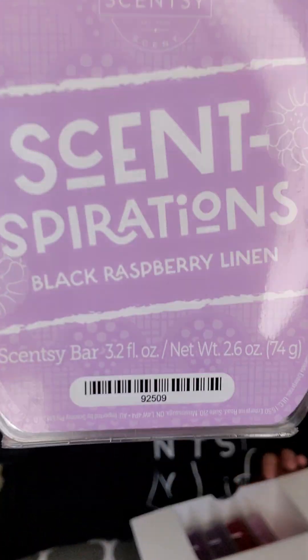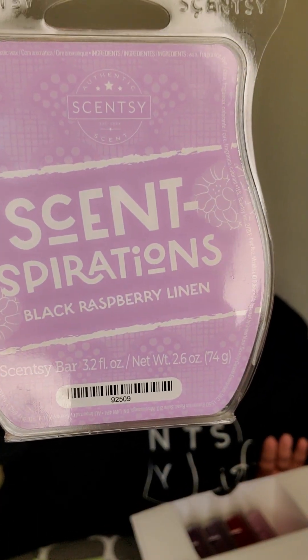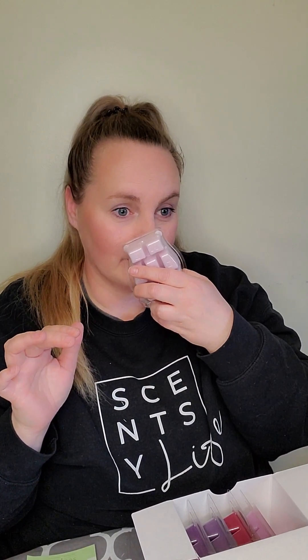Next up is Black Raspberry Linen. This one has me a little nervous — it's Fresh Dark Berries Bring Vibrance to Warm Linen. I really actually like it. If you like fresh, clean laundry scents, you're going to love this. I could use a little bit more berry, so I might put an extra one to two cubes of just Black Raspberry Vanilla in with it to boost that berry note. Combined, it's going to be probably strong and a long, long laster.